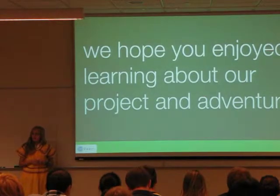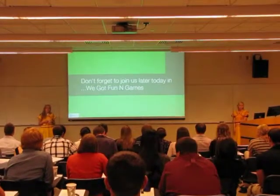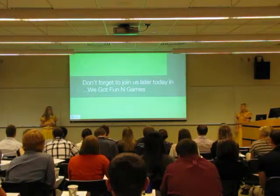Thanks for your attention. If any of this was interesting and you want to learn more, we'll be building turbines out of soda bottles later on in our 'We Got Fun and Games' breakout session.